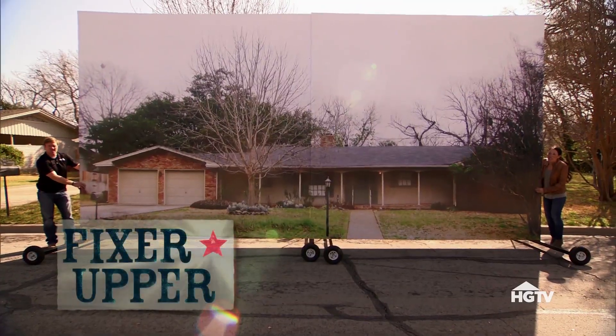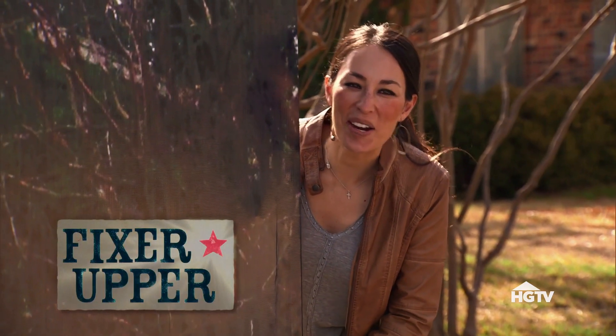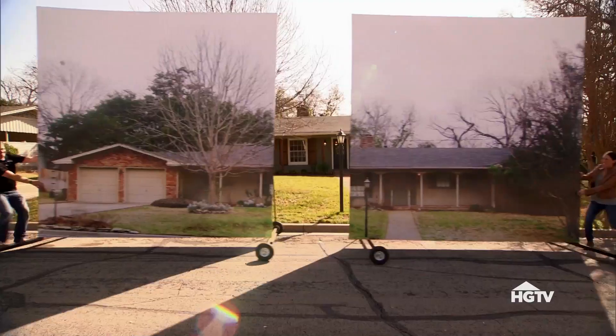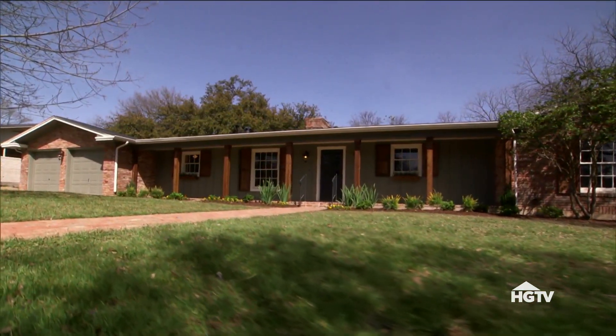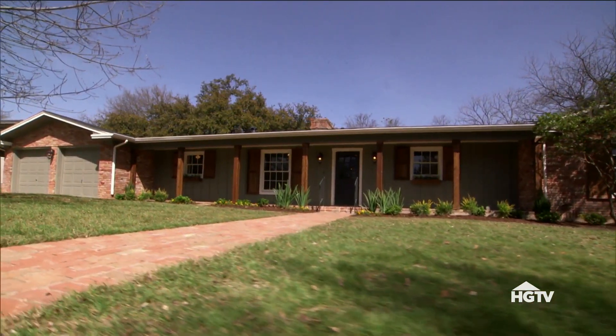You're not going to be able to recognize this house once we're done with it. Rachel and Andrew, are you all ready to see your fixer-upper? Let's do it. Wow — that's beautiful. Oh my gosh. Couldn't look any better, in my opinion.